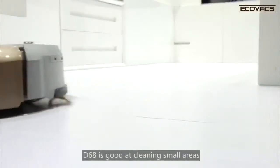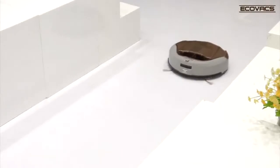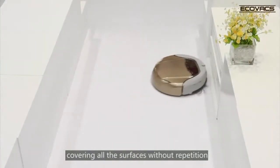Also, D6-8 is good at cleaning small areas. When he moves into a small area, he will automatically program his cleaning path to a zigzag pattern, covering all the surfaces without repetition.